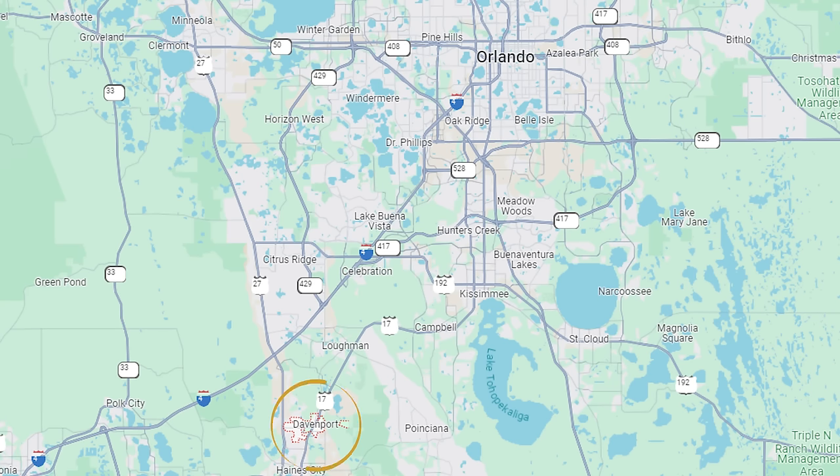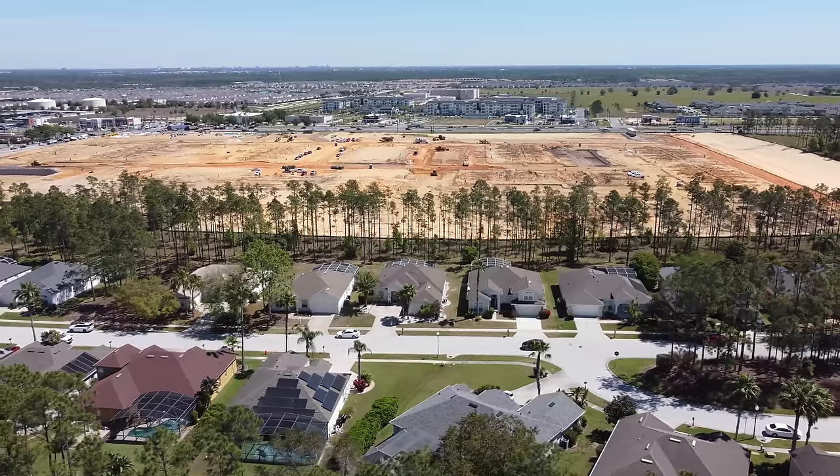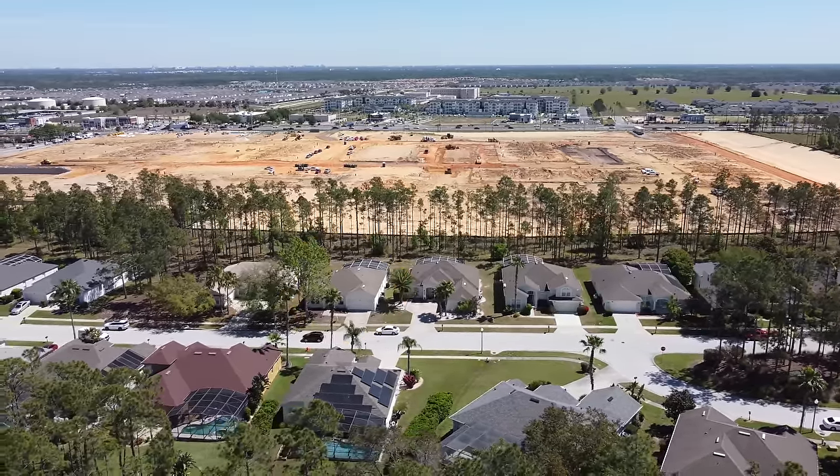We've made it to the next property. We're here in beautiful Davenport, Florida in Highlands Reserve. It's a golf course community. I've actually played this golf course quite a bit. I lived in Davenport for about eight years, so I'm very familiar with these communities. It's one of my favorite communities. This home that I'm going to show you guys right now — let me flip the camera around so I can give you a look at the street view.